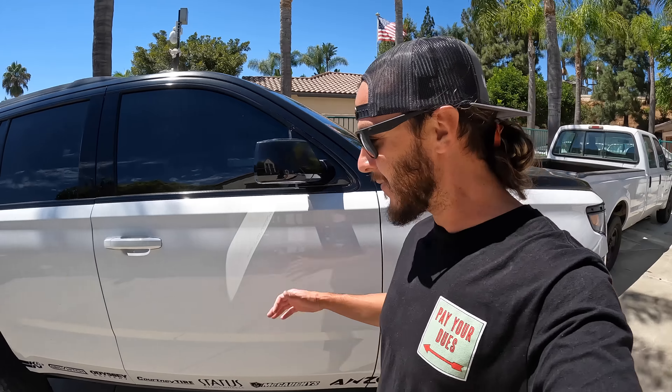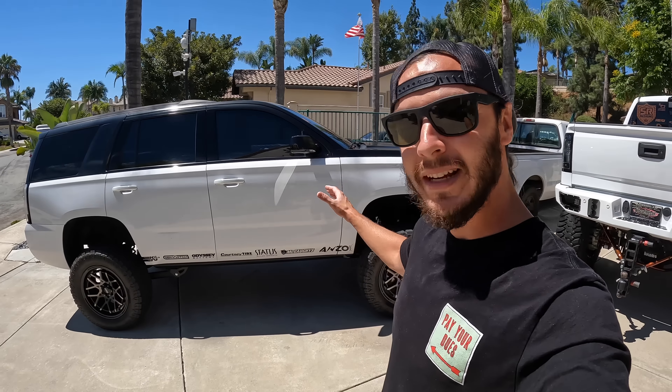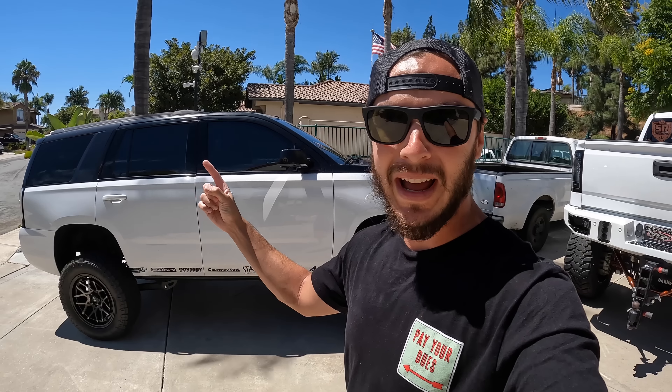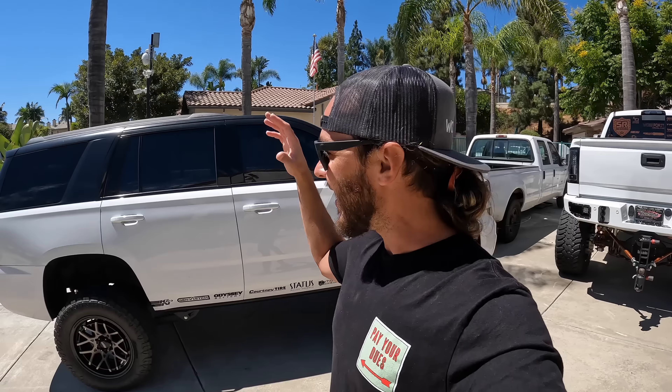And then we got Mama Rhino's Tahoe here. I freaking love the way that this thing turned out. You guys remember we built this for SEMA 2019? It was lowered on some 26s and it actually looked really sick that way. However, my original plan was always to lift it — Mama Rhino's not a lowered vehicle person, she likes lifted vehicles. Six-inch McGaughy's lift here with the 35-inch four-wheel parts tires and four-wheel parts wheels. And I think this thing looks freaking phenomenal.